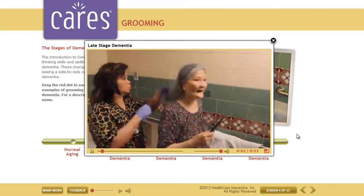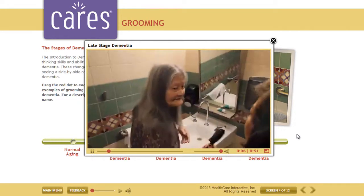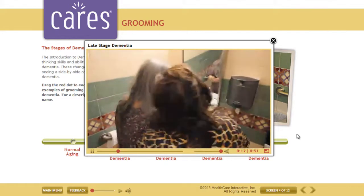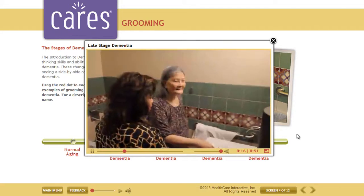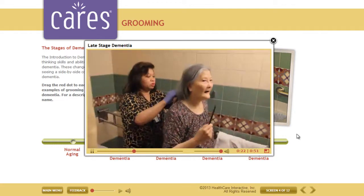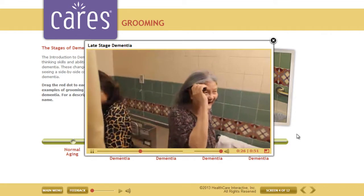Luvaminda is in the late stage of dementia. She does not understand the goal of combing her hair and cannot stay focused on the task even with lots of redirecting by the aide. With prompting, she performs the action of running the comb through her hair a couple of times, but immediately gets distracted. Throughout, she is very distracted by the camera operator.